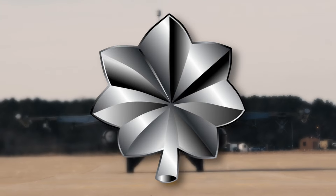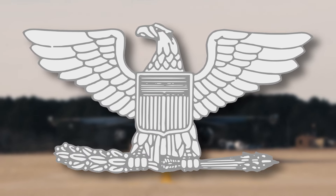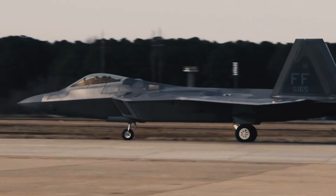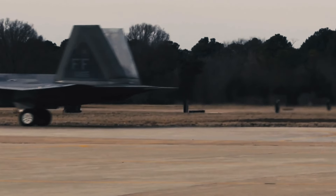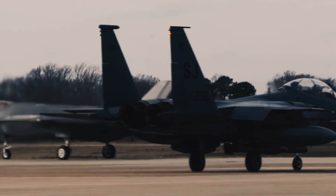Colonels have the pay grade of O-6 and can be seen sporting a silver eagle. Majors, lieutenant colonels, and colonels are considered to be field-grade officers. They hold some of the highest positions of authority, like commanding officers of bases, commanding squadrons, and leading Air Force deltas.